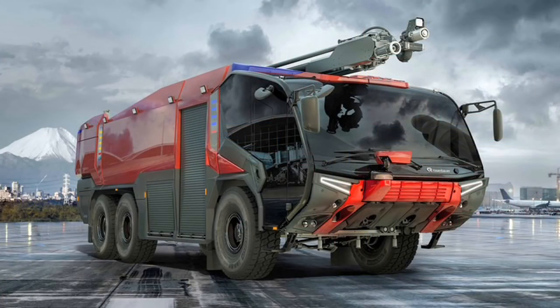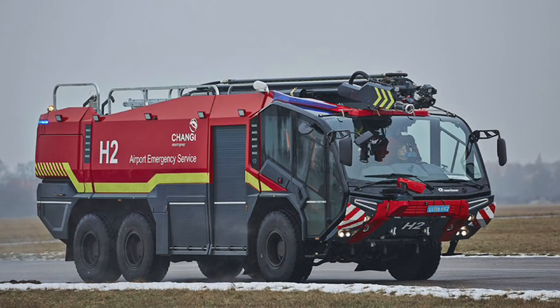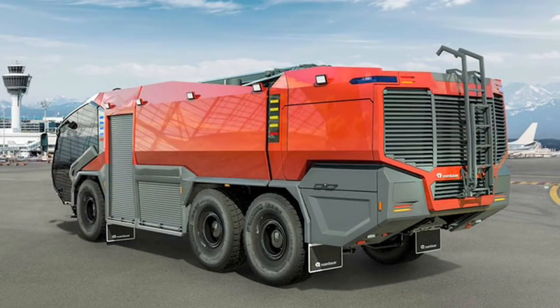These Rosenbauer Panthers are now on order and are being fitted out to the local team's specifications. They'll be arriving in about a year's time. They have onboard cameras for use in training and live events, and the water cannons have nearly double the range of the old ones.